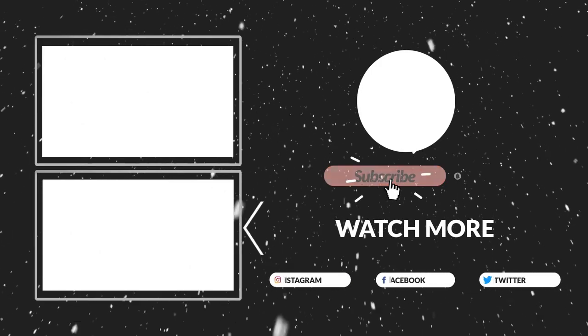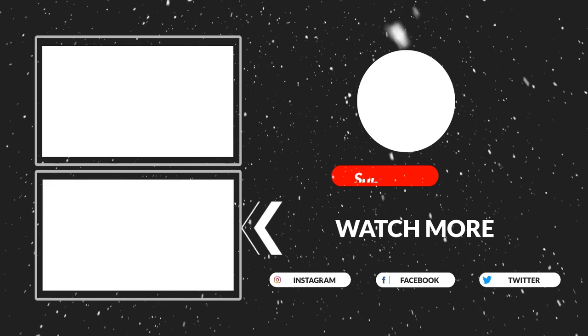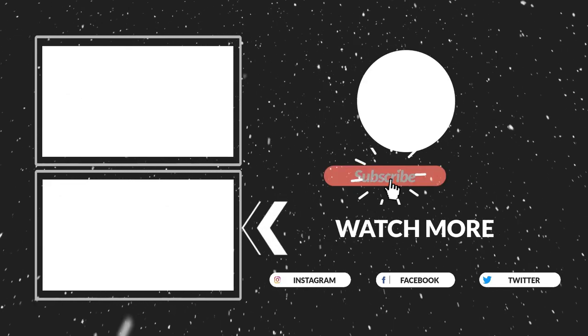Thanks for watching! That's all for now. I hope you guys liked this video — if it was helpful to you, please make sure to like, comment, and subscribe. Hope to see you in the next video.